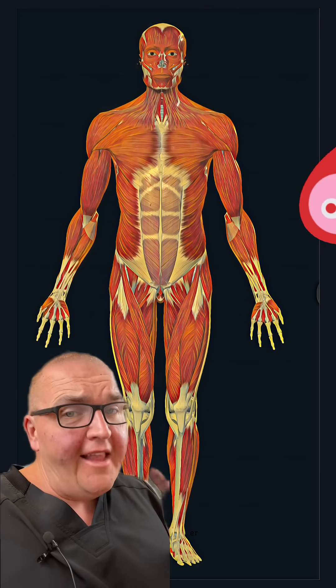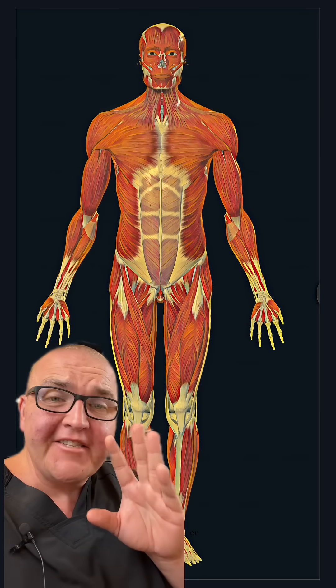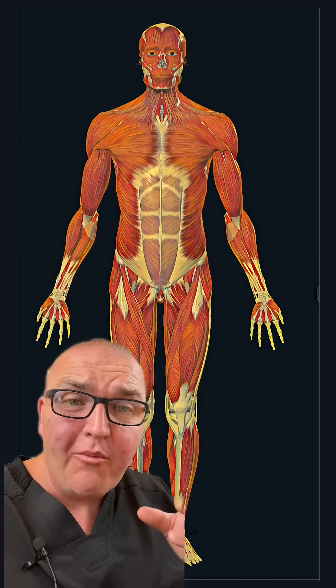Now we're going to talk about leftovers, and this might get a little dark. If you're not interested in that, you don't have to stay for it. There were five people on the Titan submersible. Let's assume they weigh 180 pounds each — that means there's 900 pounds of remains that have to go somewhere.